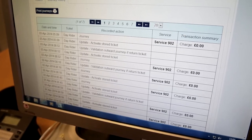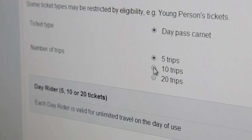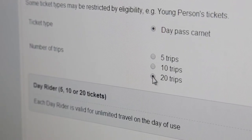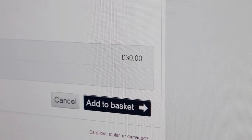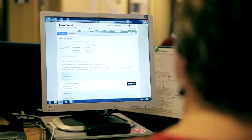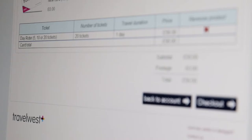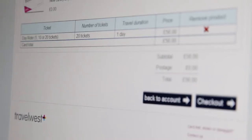Day Rider tickets can be used for all-day travel on any of Bristol's Park and Ride services. The more day tickets you order, the greater the savings you'll make. When needed, you can top up your card with more tickets at any time online. Tickets must be purchased before 11pm to be used the following day.